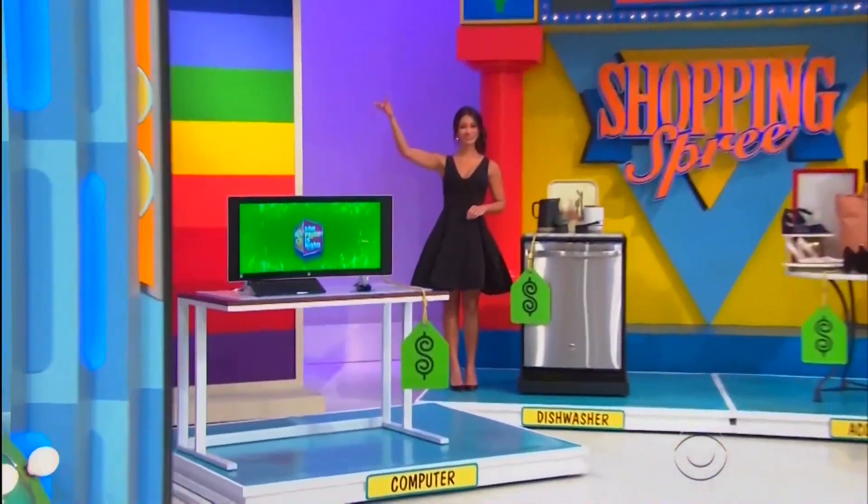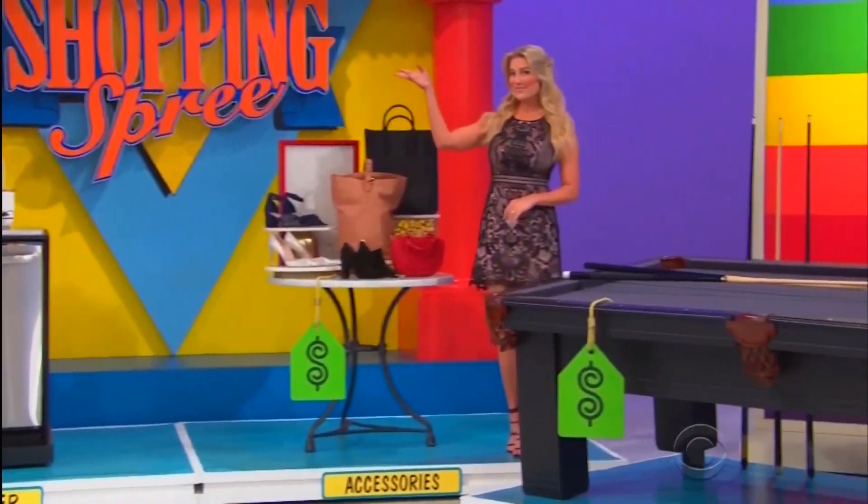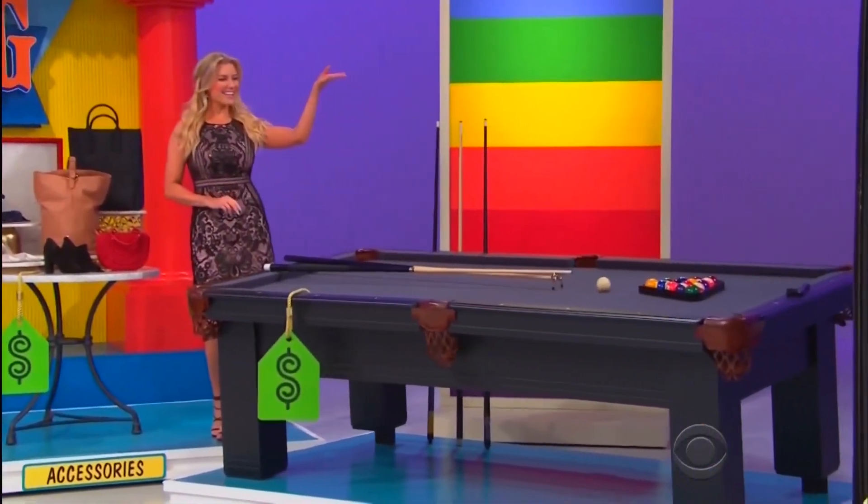Guys, back there it's a desktop computer, a new dishwasher, designer accessories, and a pool table!